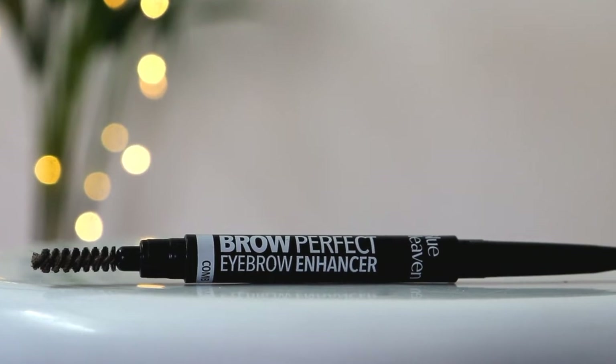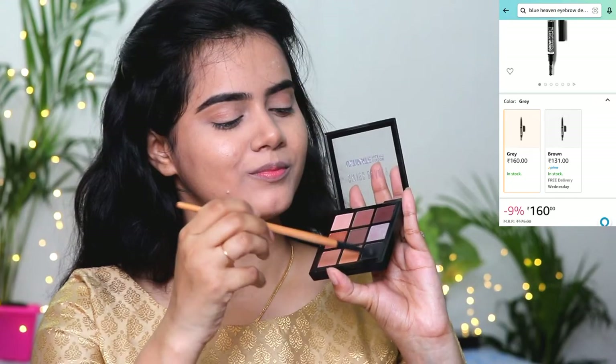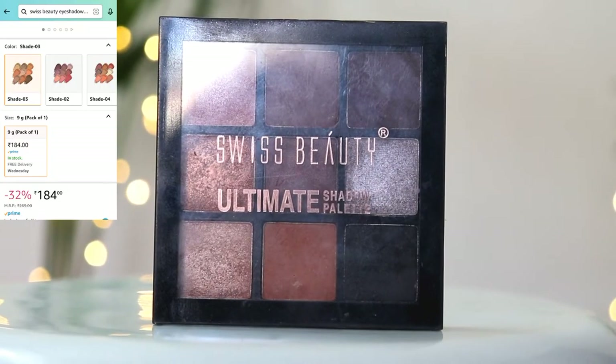Then I have taken Blue Heaven Brow Perfect eyebrow definer. I will brush the eyebrows to remove any excess foundation and powder. Taking black eyeshadow, I will fill in the gaps. My eyebrows are quite dark and black, so I chose black eyeshadow — but you can also take grey or brown eyeshadow if you prefer.